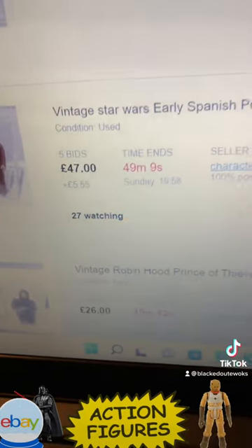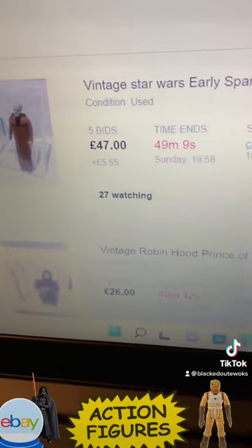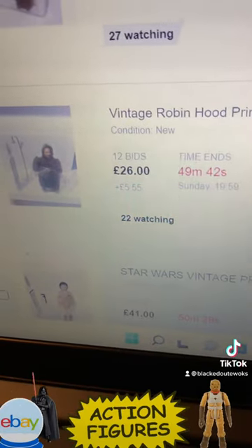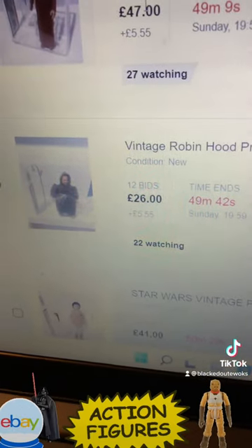We've got a vintage Star Wars early Spanish POC variant Obi-Wan Kenobi, at 47 quid. We've got Robin Hood Friar Tuck at 26 quid — what's significant about him is his body is the Gamorrean Guard mold.